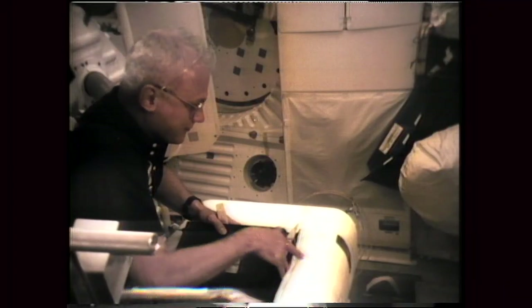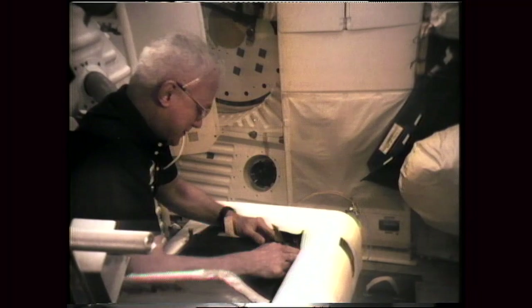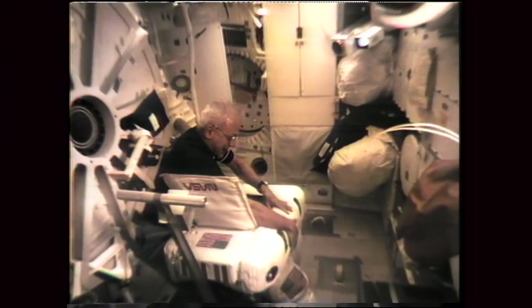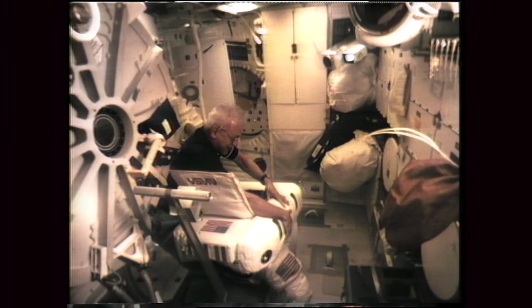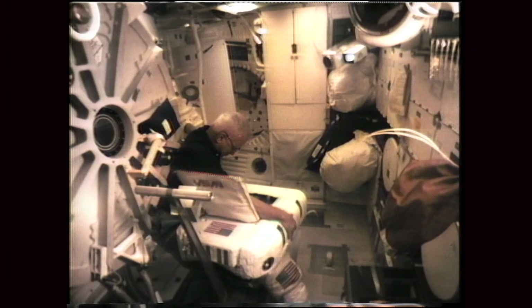Back inside the cabin after the first EVA, one of the tasks was to recharge and replenish the pressure suits, or EMUs. This shot here shows reinstalling a fresh lithium hydroxide cartridge, which absorbs the exhaled carbon dioxide in your breath.